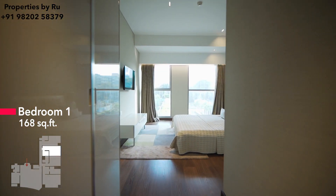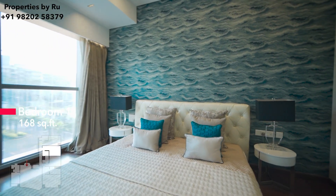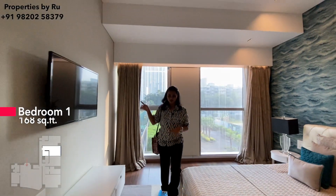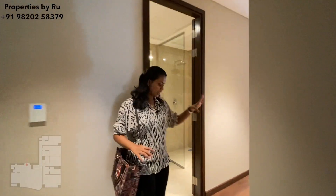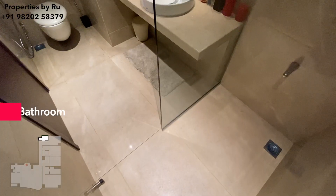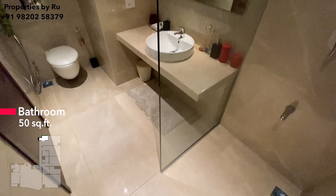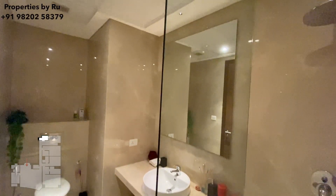This bedroom is facing your amenities. You are going to get premium wooden flooring in all your bedrooms. Now let's move to our second bedroom. This is master bedroom number 2. Again you get a small foiled space where they have created a wardrobe. On my right is your bathroom, and you are going to get the same premium marble fittings in all the bathrooms.